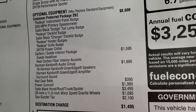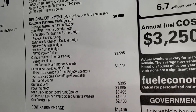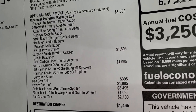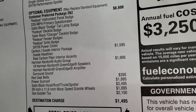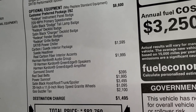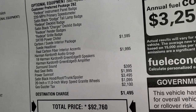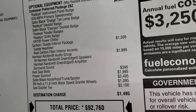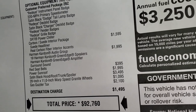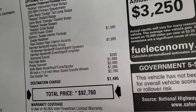The Red Eye option package is the 2BZ, which is an $8,600 option. You get the Red Eye instrument panel badge, 220-mile-per-hour speedometer, satin black Dodge tail lamp badge, the Red Eye deck lid badge, satin black Charger deck lid badge, Red Eye fender badges, Red Eye grille badge, and SRT power chiller. This one also has the carbon and suede interior package, which gives you the suede headliner and real carbon fiber dash and center console accents — that's a $1,595 option.